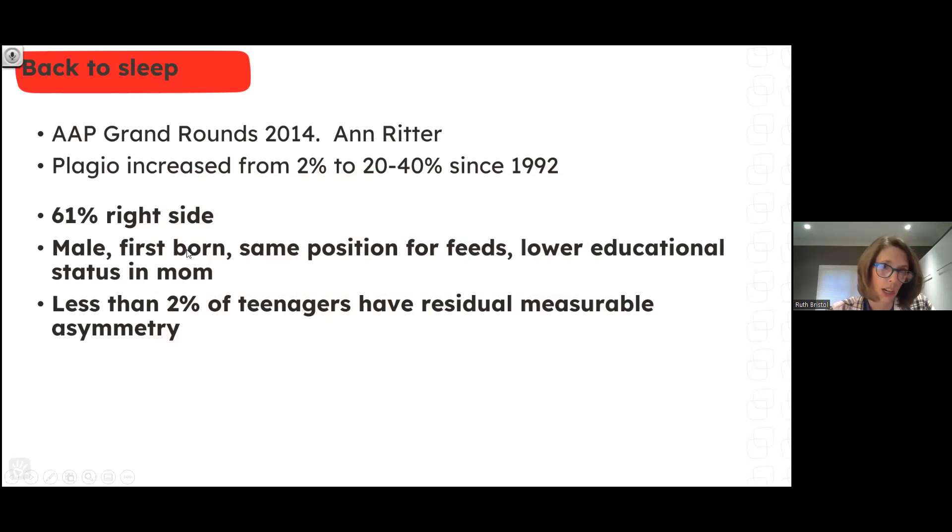The right side is the more common side for plagiocephaly, and it's more common in certain segments of the population.